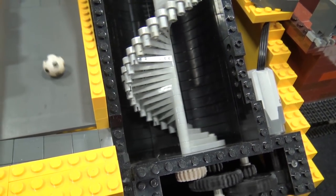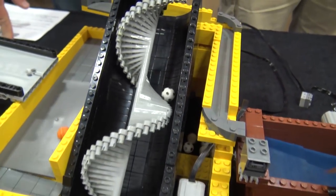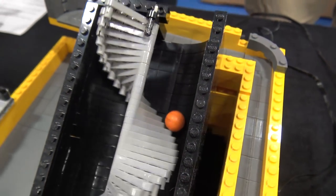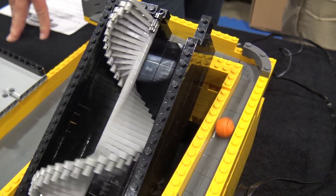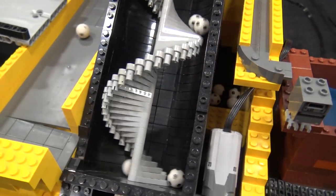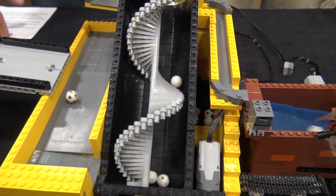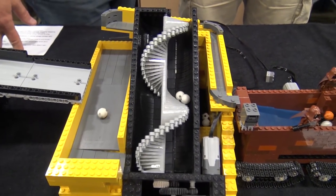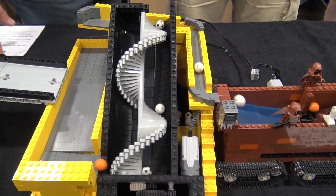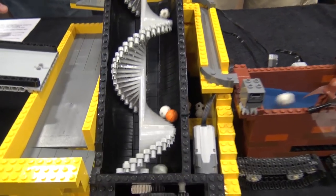From there we move into my mesmerizing Archimedes screw. This module is ever so popular — honestly, out of all the modules I have big and small, this is probably the most popular single module, which still kind of amazes me. You just sit there and stare at it all day and it never gets boring — you just lose yourself in it.